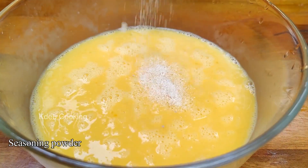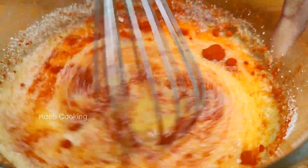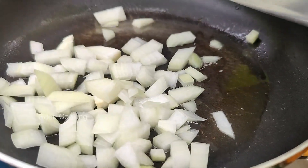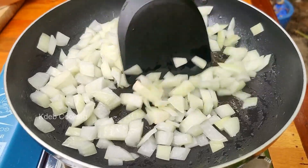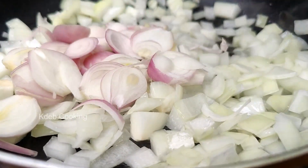Seasoning powder, chili powder, onion, curry.